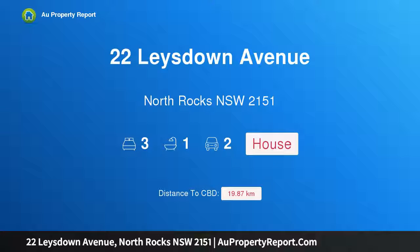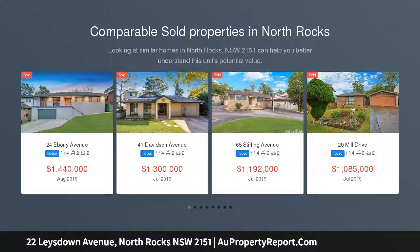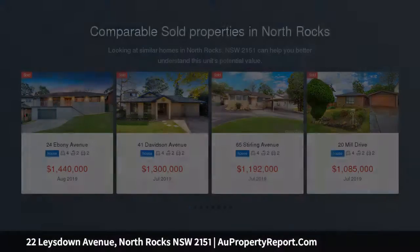Hi, I am glad to introduce 22 Lays Down Avenue, North Rocks, New South Wales 2151 — a much loved haven to revitalize. Set in a peaceful pocket and set back on the high side of the street, this comfortable original home offers great scope.